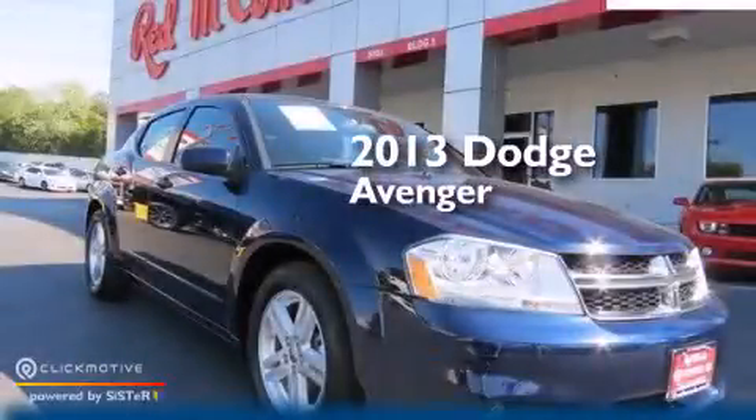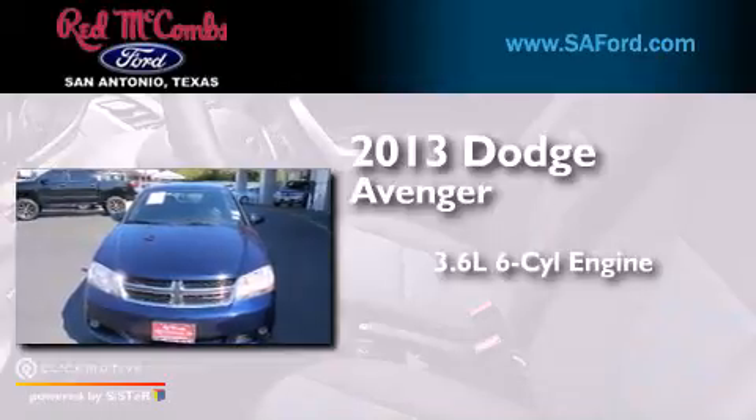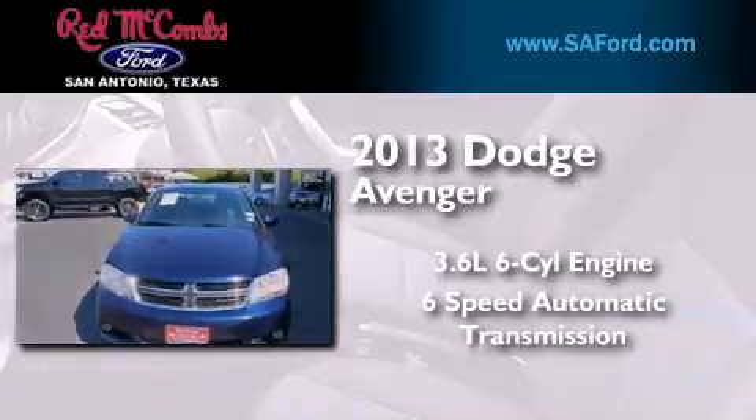This is a 2013 Dodge Avenger. It has a 3.6-liter six-cylinder engine and a six-speed automatic transmission.